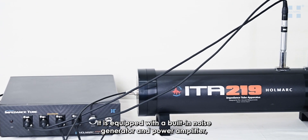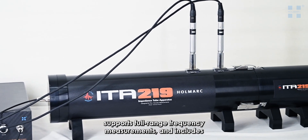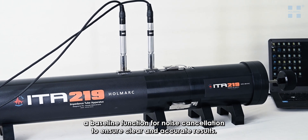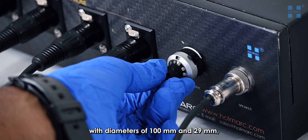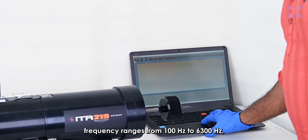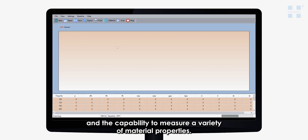It is equipped with a built-in noise generator and power amplifier, supports full-range frequency measurements, and includes a baseline function for noise cancellation to ensure clear and accurate results. The specifications include a combined tube type with diameters of 100 mm and 29 mm, frequency ranges from 100 Hz to 6300 Hz, and the capability to measure a variety of material properties.